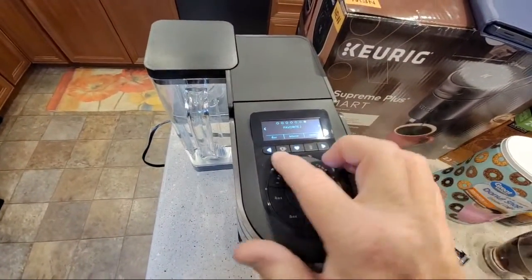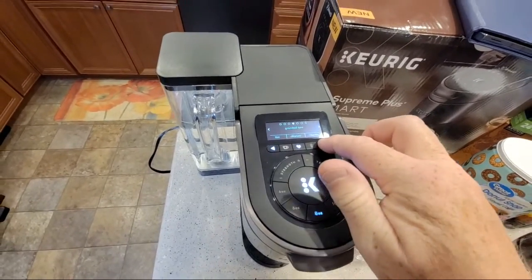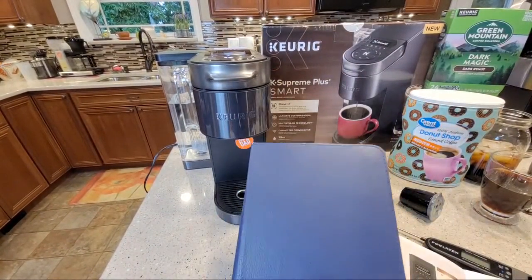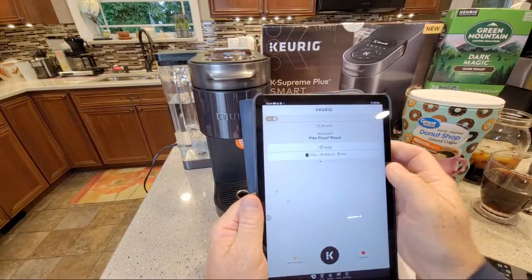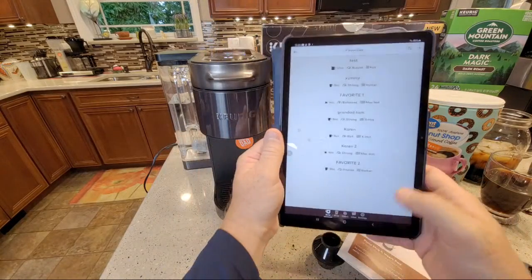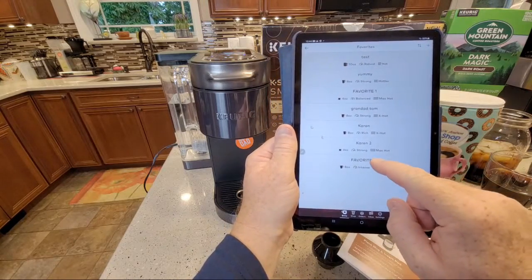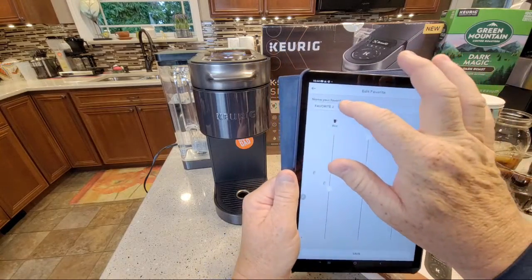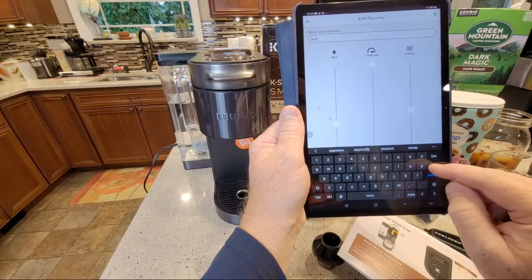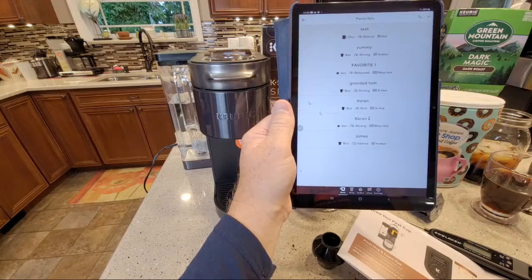Now it labels it 'Favorite 2' but it told me I could change the name in the app. Let's scroll through - we've got Karen 2, Karen, Granddad Tom, Favorite 1, Yummy. Let's go to the app and change the name of that. There's all my favorites - and right there I can change the name. Let's call this one 'James.' Done - there's my James, hit save. There it is! I can hit the add button right there and do it right from the app.